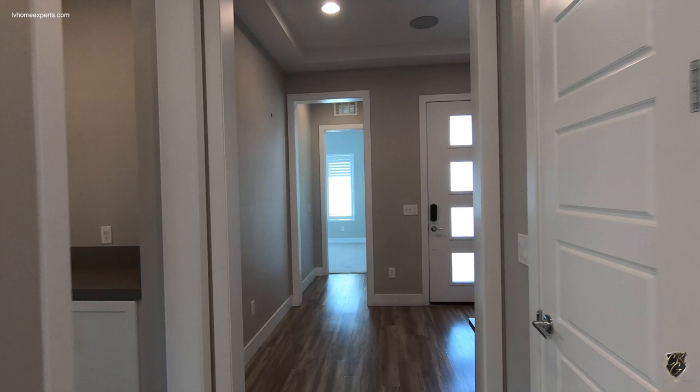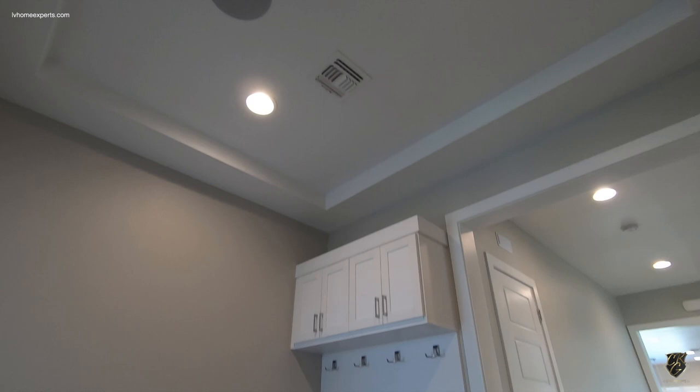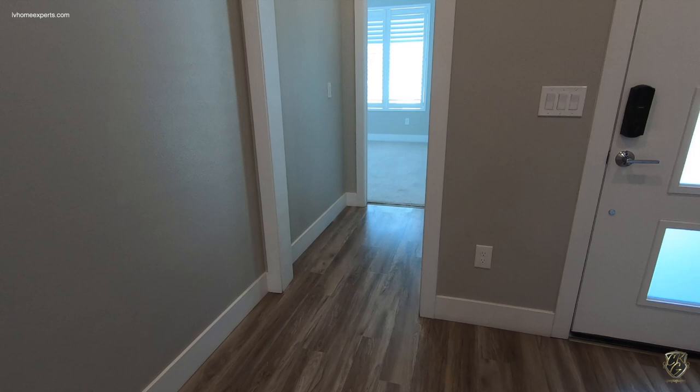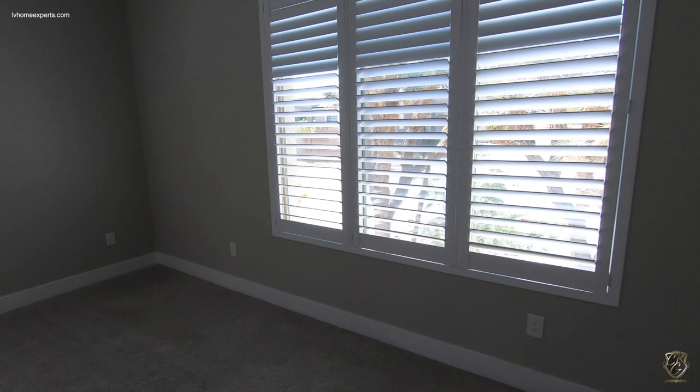As you come in, you have this tray ceiling with surround sound and your built-in valet. Notice the flooring — you have this wood-like flooring, and this is actually a luxury vinyl. It's an upgrade. A lot of people hear 'vinyl' and think it's not good, but the way they engineer vinyl now, it's great. Six-panel door, eight-foot doors, ten-foot ceilings, and you have your shutters.